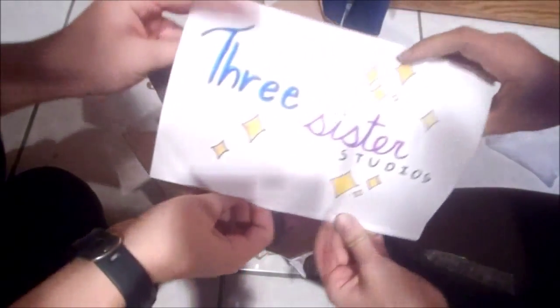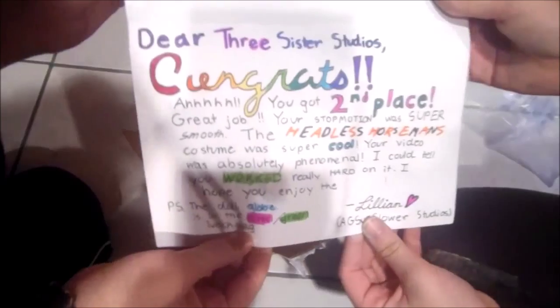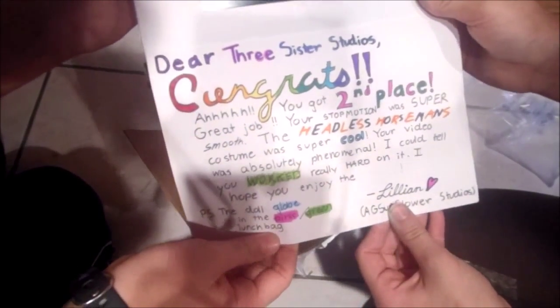Oh my gosh, this is so beautiful. Three sisters. Oh my god, this is gorgeous. Oh my god, that's such a pretty one.